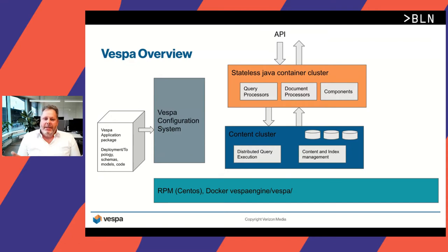On the top, we have the stateless container cluster, which is a Java container where you can plug in custom query processors, custom document processors, and general components. There's a set of native APIs, both HTTP and HTTP 2.0, so you can build your own APIs on top of this serving container. Then there's the content layer in the content cluster where the magic happens — this is where we store, index, and distribute content, and execute distributed queries across multiple nodes in the cluster. You can run Vespa using RPMs or Docker, even on your laptop.